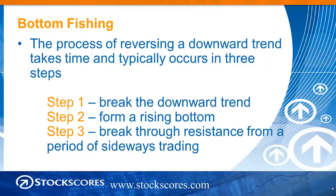This week we're going to talk about bottom fishing — the process of a downtrend turning into an upward trend. It typically takes some time. Rarely do you see V-shaped bottoms. There are instead sort of three steps to the reversal of a downward trend.